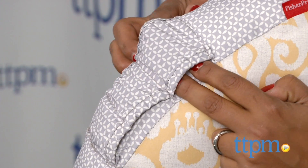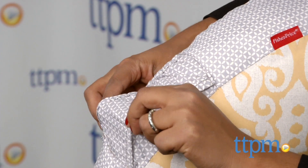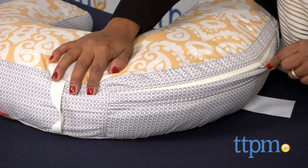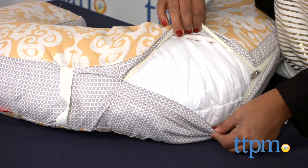Side pockets on this pillow hold little essentials like a pacifier. The slip cover does come off for machine wash, and other patterns are available and sold separately.